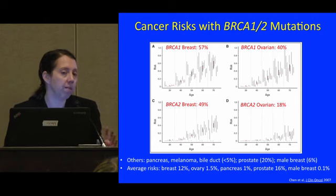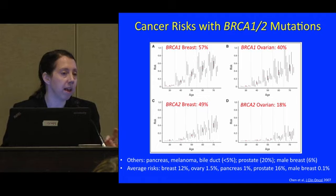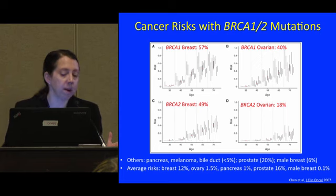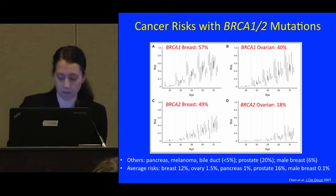There is about a 20% lifetime risk of prostate cancer for men and about a 6% lifetime risk of male breast cancer, higher with BRCA2 than BRCA1. For comparison, in the general U.S. population, about 12% of women get breast cancer, 1.5% ovarian cancer, around 1% pancreatic cancer, 16% prostate cancer, and 0.1% male breast cancer. That's where this stands in terms of average risks.